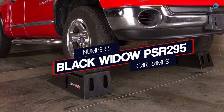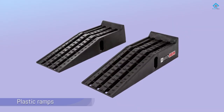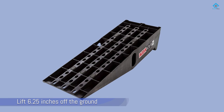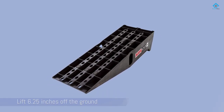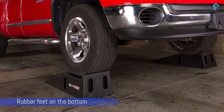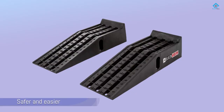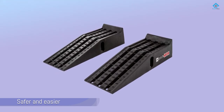Number 5: Black Widow PSR 295 Car Ramps. This set of black plastic ramps are meant for use under your vehicle while you work on the underside. They'll lift your car or truck 6.25 inches off the ground, with a max bearing load of 16,000 pounds. The ramps have a gentle slope and a tire stopper at the end of the flat platform. They also have rubber feet on the bottom, making these ramps safer and easier to use. There are also handle cutouts on the side to make carrying them easier.